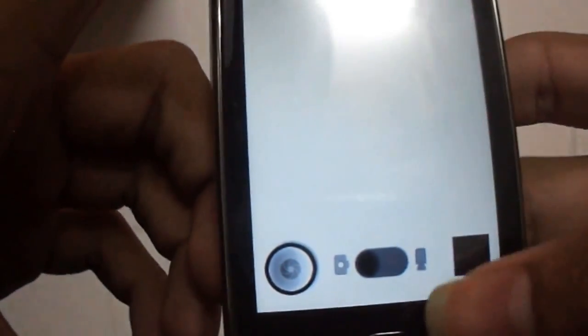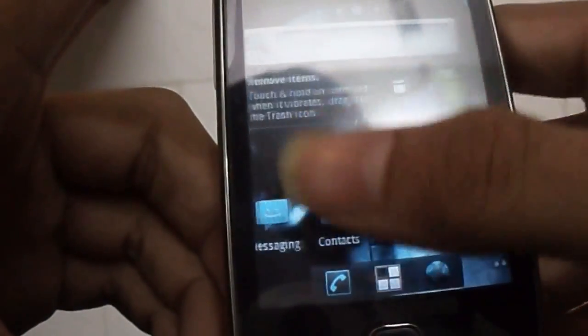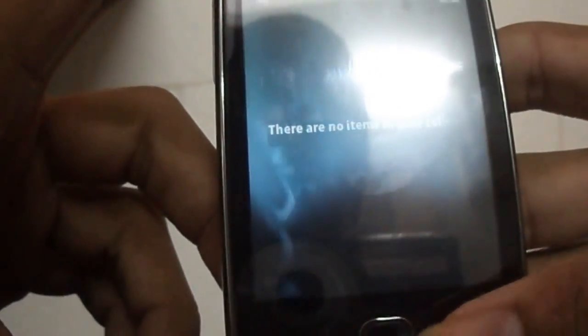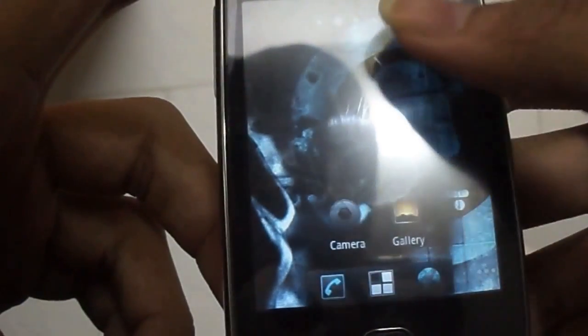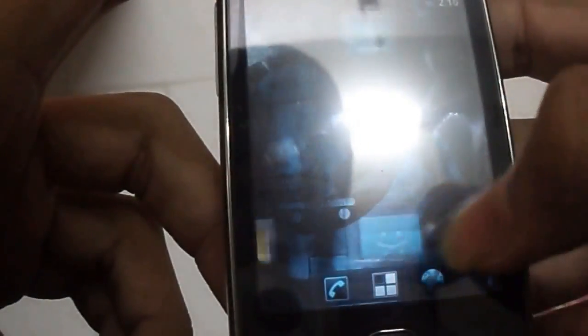There are some bugs as it is not a final release. Also you can see I have many pics in my SD card. The best part is the graphic problem is solved, and I guess you can even play games, which is running perfectly fine.